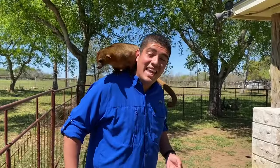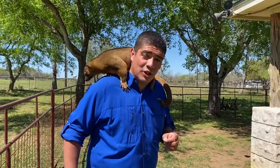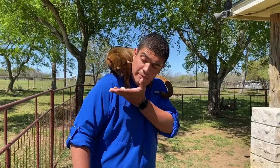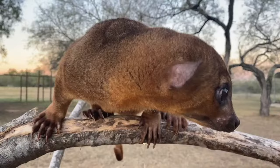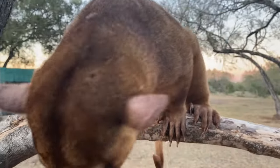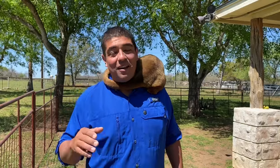This is Milo, a kinkajou, native to South Mexico, Central America, and South America. This animal is classified as a carnivore, typically known as the honey bear. And by the locals in Belize, they actually have a word for them that means the night walker.